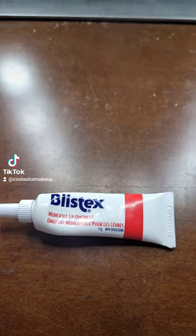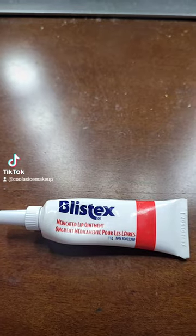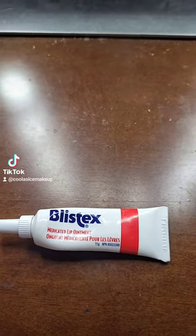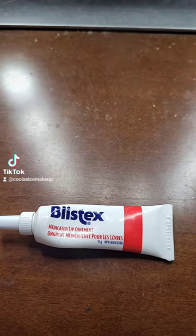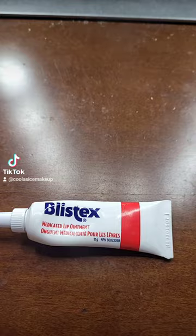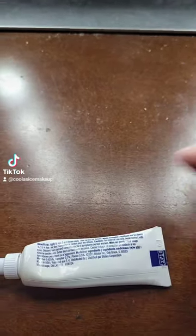This is a Blistex Medicated Lip Ointment review. It retails for under $10 Canadian dollars — I got it at Shoppers Drug Mart. There are 11 grams of product in the tube. For years I've been struggling with cold sores.